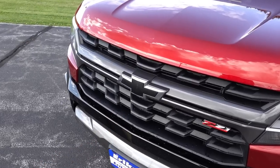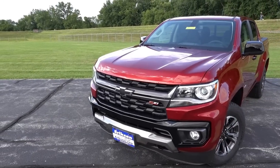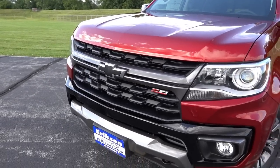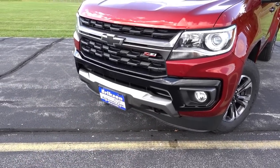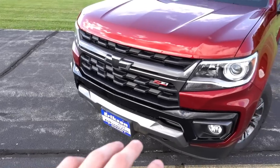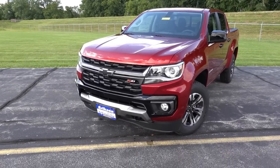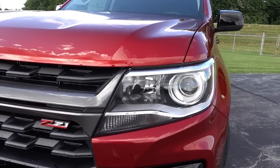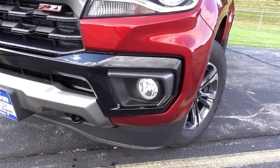Starting up front, GM also changed it so that all Z71 trucks are going to have a front black Chevy logo, surrounded by the brand new grille design and front bumper design for the 2021 model year. It adds a ton of gloss black plastic around the bottom, with some gray trim on the Z71 trucks as well as the gray center portion of the grille. These will be either black or chrome on LTs or other trim levels. You do have your projector halogen headlights with reflector high beams, unchanged from previous model years.